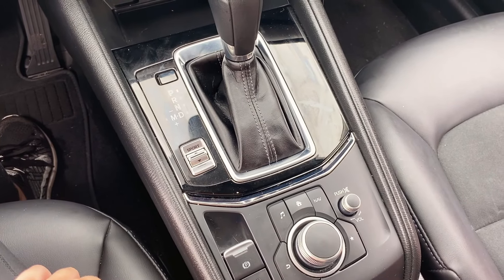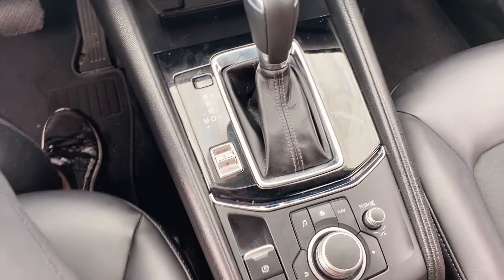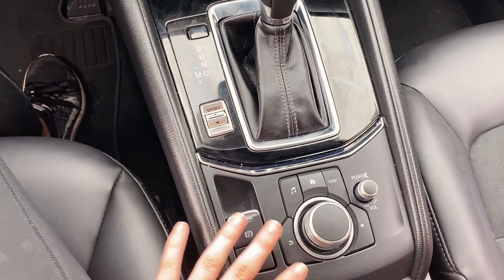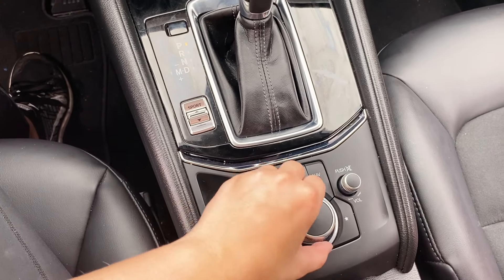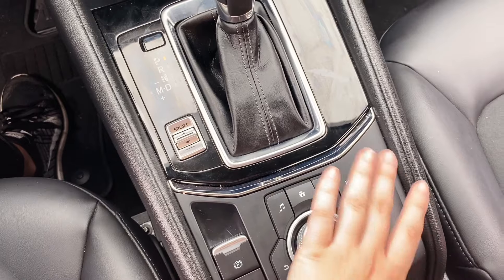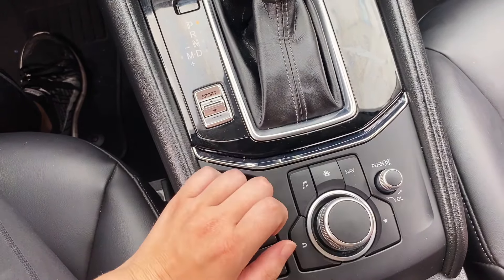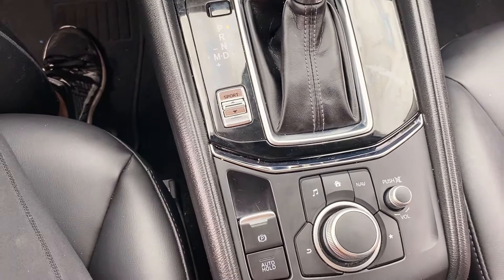They say that Mazdas and the newer model interiors sort of replicate the BMW, so it has all your controls right here, which I love. It's kind of hard to get used to at first because I've obviously never had a car with that in the middle. This is how you switch over on this screen. Volume — you press it if you want to mute it. Home button, music, nav — which the regular Touring does not have — and then how you go back, and then your favorites. Super easy to use.